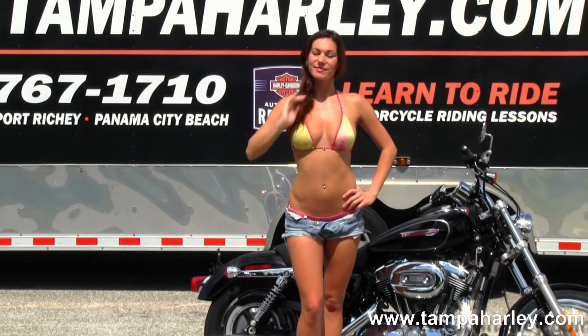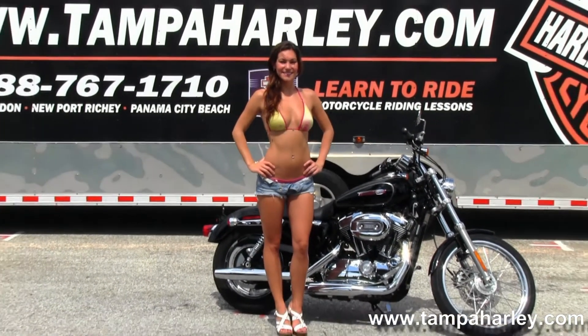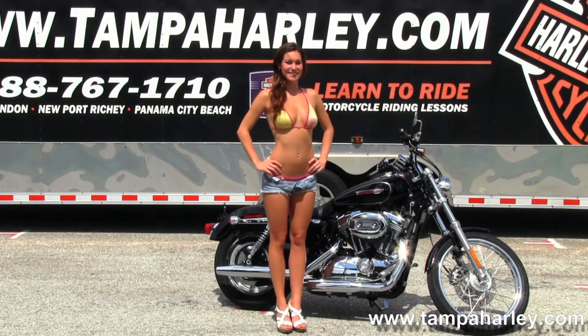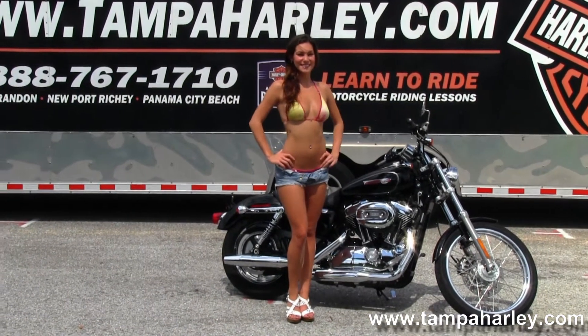We're rated number one in customer service and have over 200 pre-owned bikes in stock. For more information on this bike click the link below, and to view the rest of our grand inventory visit us at TampaHarley.com. We're always open 24-7, and remember to have one awesome super kick ass Harley day.